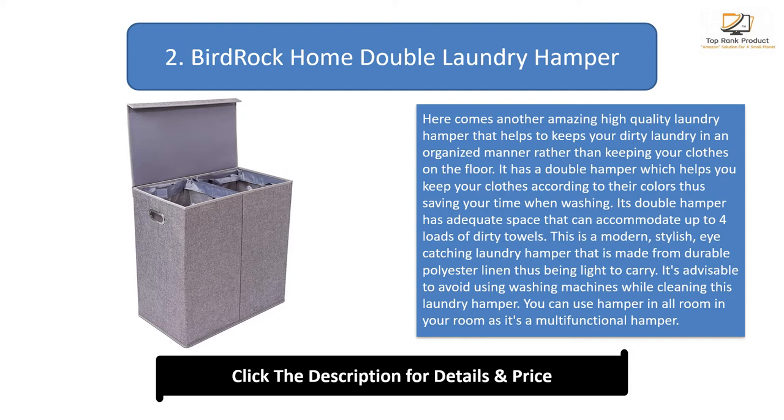This is a modern, stylish, eye-catching laundry hamper that is made from durable polyester linen, making it light to carry. It's advisable to avoid using washing machines while cleaning this laundry hamper. You can use this hamper in all rooms as it's a multifunctional hamper — essential for use in your bedroom, closet, bathroom, and laundry room.